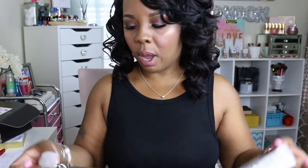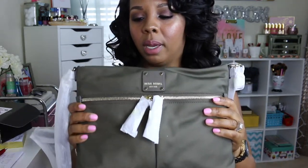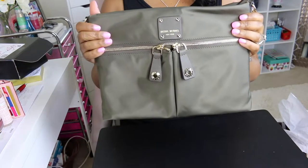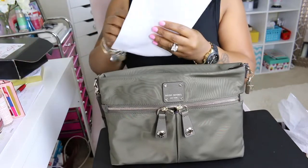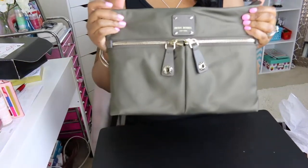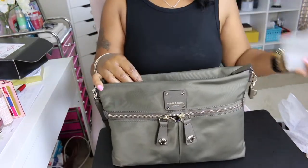A lot of times I don't need a full big bag, so I was in the market to see what could suit my needs. I was trying to get a good angle so you can focus on the bag. Here it is — the name of the bag is the Jet Setter Convertible Messenger Bag.